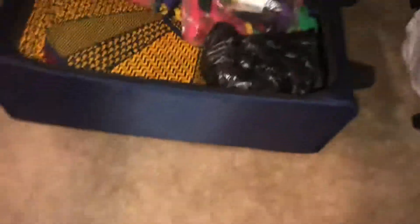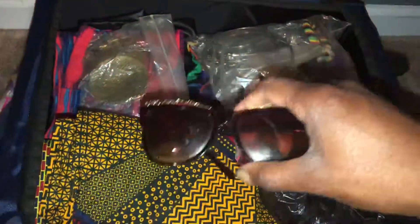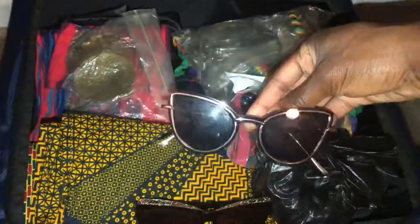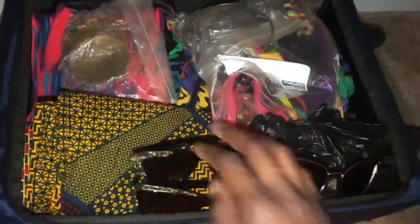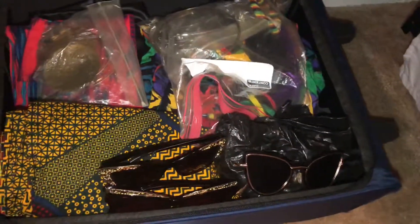For my last bit of accessories, I'm bringing three different pairs of sunglasses. We have these — it's an outdoor shoot. These lovelies I just bought from Forever 21 a few weeks ago. And these two I got in Dubai.